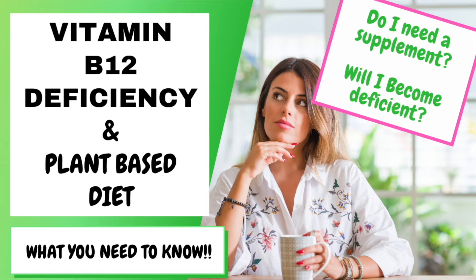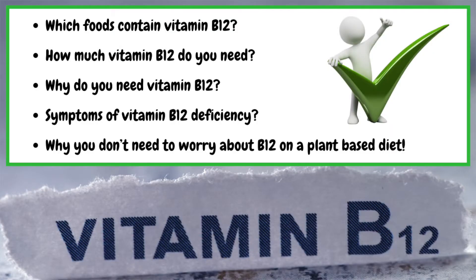We're going to talk about which plant-based foods contain vitamin B12, how much vitamin B12 you need each day, and why you actually need B12, as well as symptoms of B12 deficiency and why you don't need to worry too much about vitamin B12.